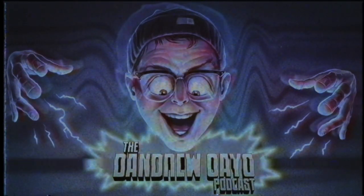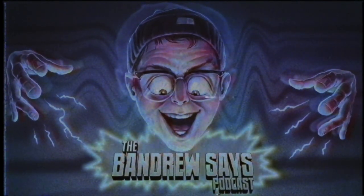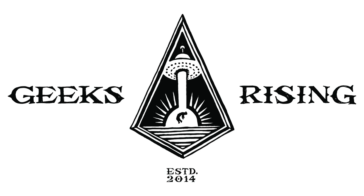I appreciate you, I love you, you are amazing. I hope you have an amazing Sunday, Monday, Tuesday, Wednesday, Thursday, Friday, Saturday — next Sunday I will talk at you. Go out and kick butt this week. Go do something just tremendous. Drink a lot of water too. Bye. This has been a Geeks Rising production. Your executive producer is Bandrew Scott. For more information, head over to www.geeksrising.com.